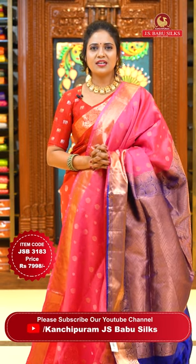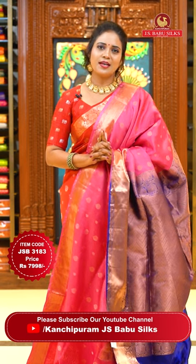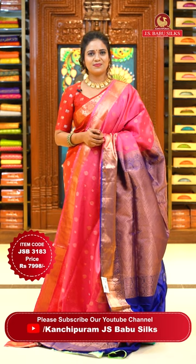Every day at 12pm and 6pm we have new collections. Subscribe to our YouTube channel JS Babu Silks and click on the bell icon so you get video notifications on time.